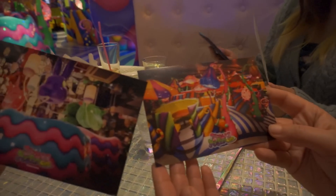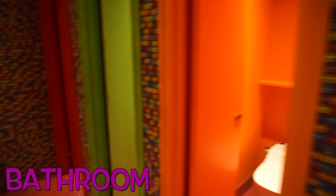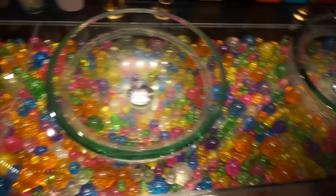They'll give you some souvenirs to take home with you — we got these super cute postcards. But before you leave, make sure you go check out the bathroom. Hands down the coolest bathroom I've ever seen; it's so pretty, look at the tiles. My favorite part was probably the bouncy ball sink.